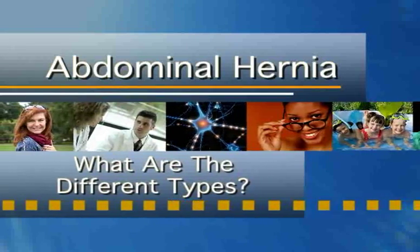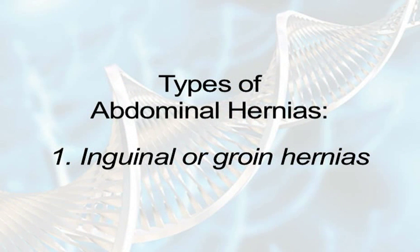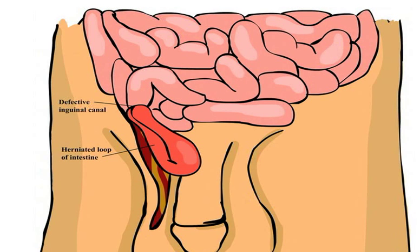What are the types of abdominal hernias? Number one, inguinal or groin hernias are located in the groin and occur when the bowel or other internal organs bulge through the muscle wall in the groin area. Inguinal hernias can be congenital, meaning that they are present at birth, or can also occur at any point in life.